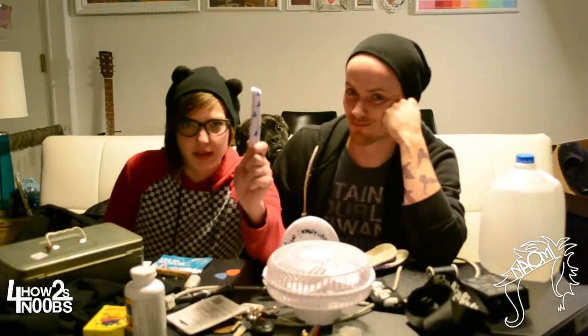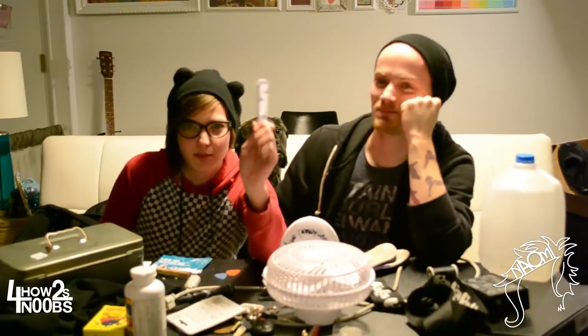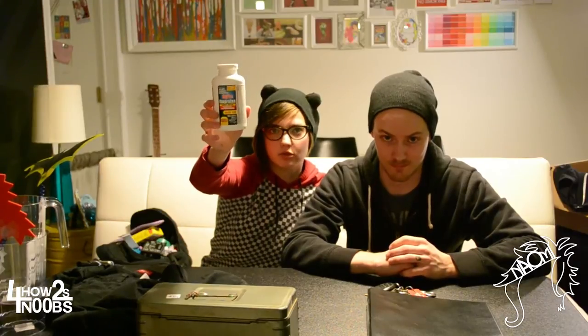Tampons, because you never know when you might start to flow. Always be prepared, much like a boy scout — bring tampons even if you don't have your period, because when you're on tour weird stuff happens with your cycle. Ibuprofen, Tylenol, Midol, or all of them — just the FDA-approved ones.